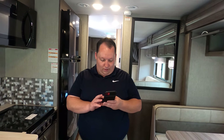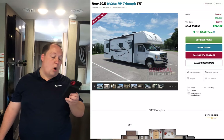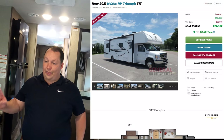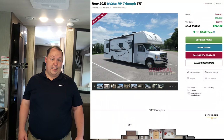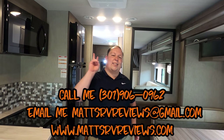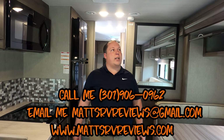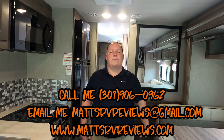It's now time for the MSRP! The MSRP on this motorhome is $112,367. We have it discounted 29% off — so $79,499. That is a phenomenal price for a 31-foot Class C, especially because Nexus builds them so well. You can call, text, email, or FaceTime at 301-906-0962, or email matt's rv reviews at gmail dot com, or visit matt's rv reviews dot com.